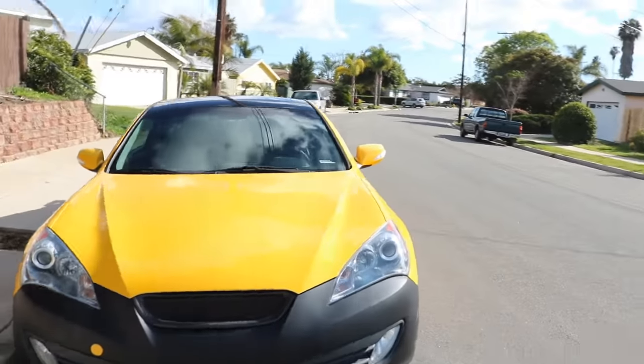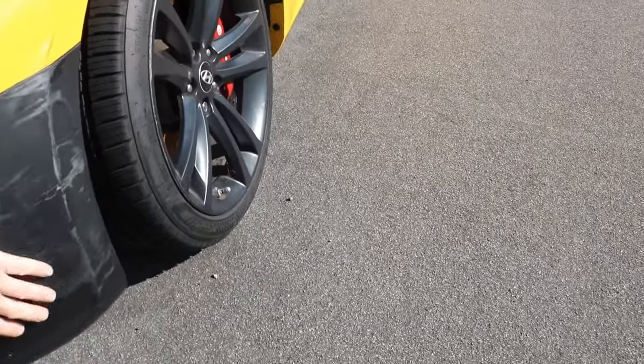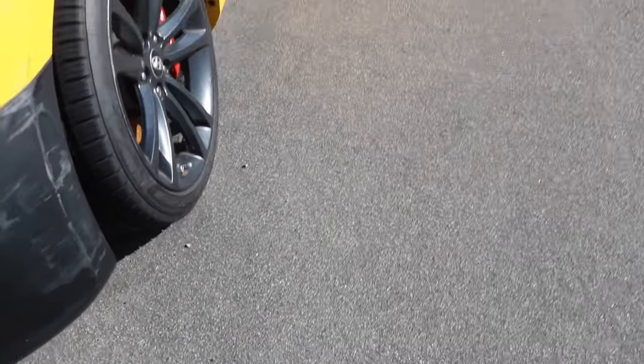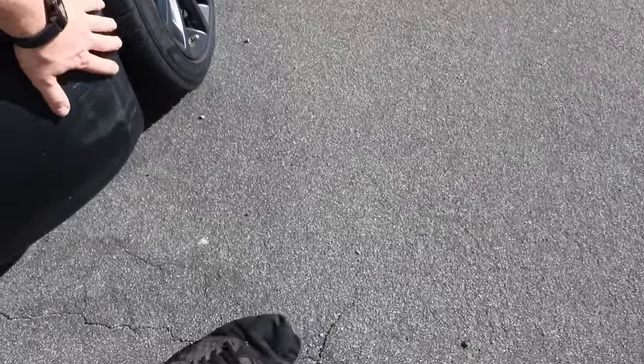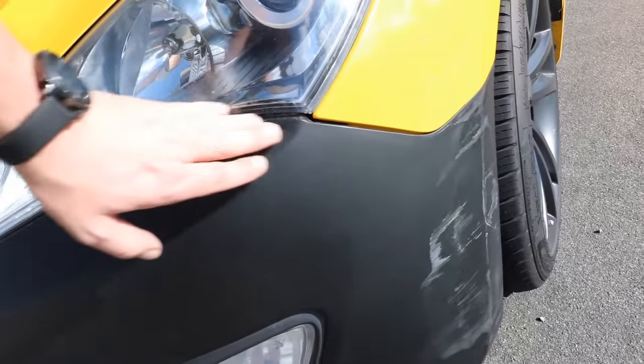If you guys want to see something sad, come over here. You all remember nacho cheese? Well, someone decided to hit nacho cheese right here. Luckily it's not too bad — that right there can come out with some rubbing compound, and this can be sanded down. Good thing we didn't paint the bumper or wrap it. Someone came in at this angle, hit the tire and the wheel, scratched it up, and it's not perfectly aligned anymore. That's never a fun thing.